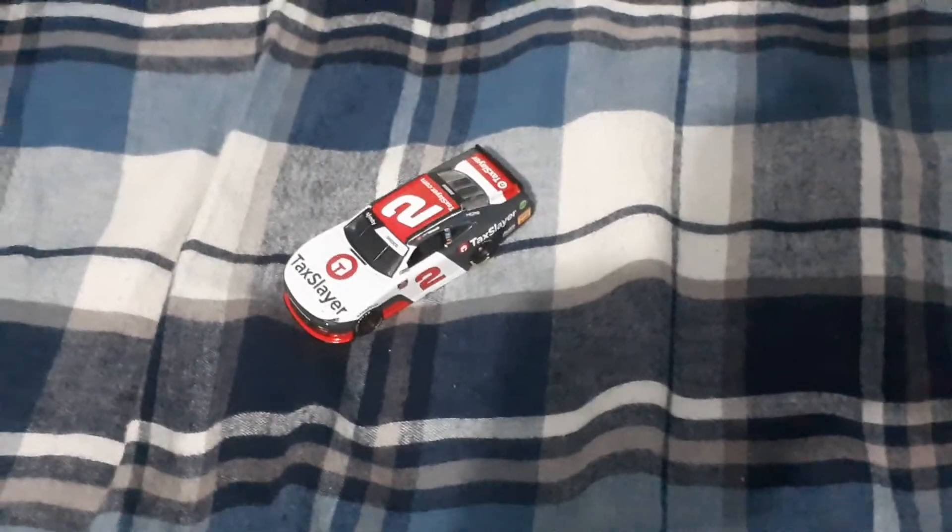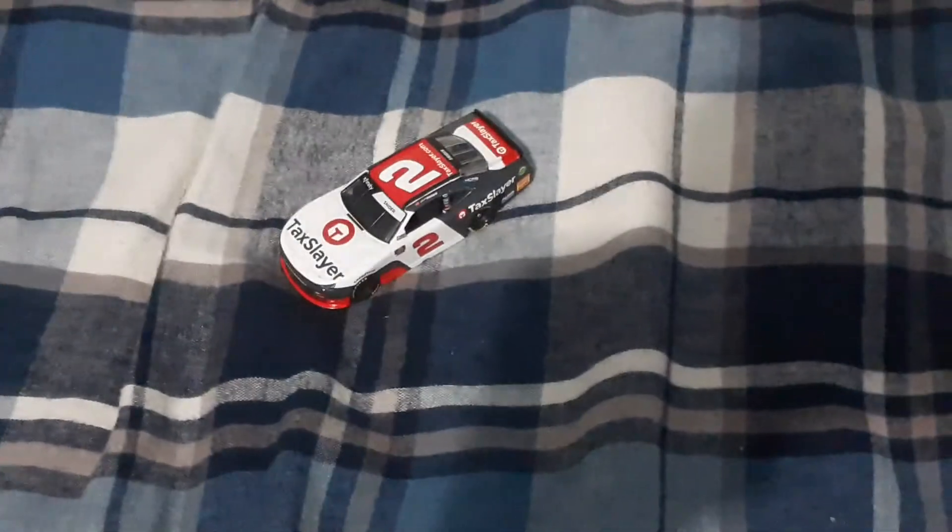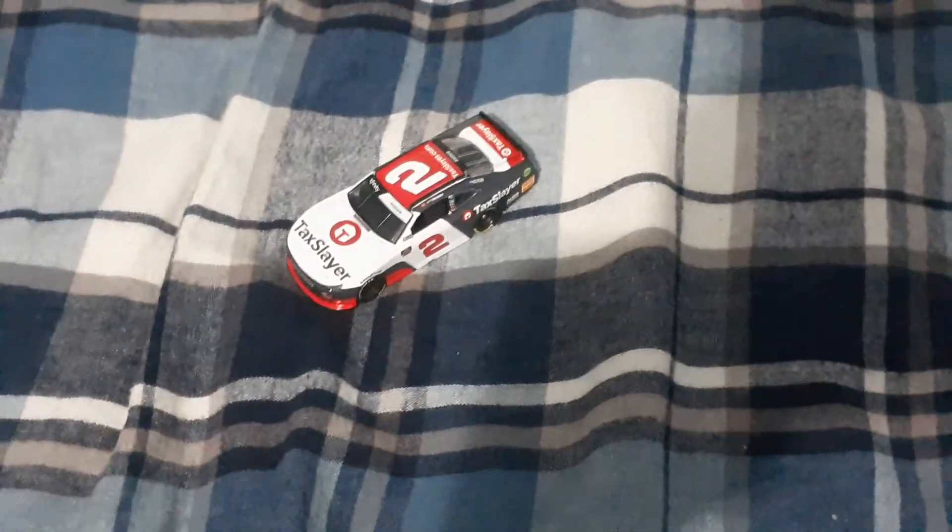Thank you all for watching this video. Make sure to like the video, subscribe, turn on the notification bell, comment below what you think about this diecast, and I'll see you in the next video.